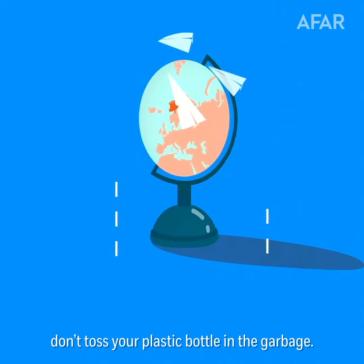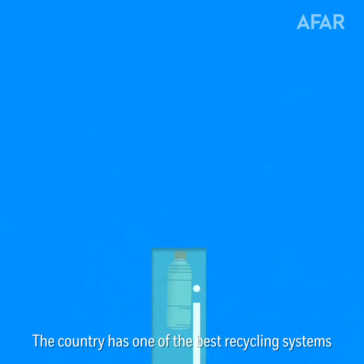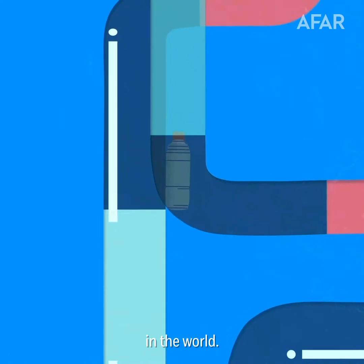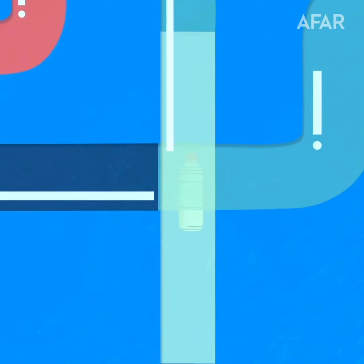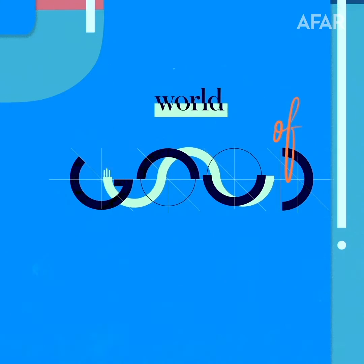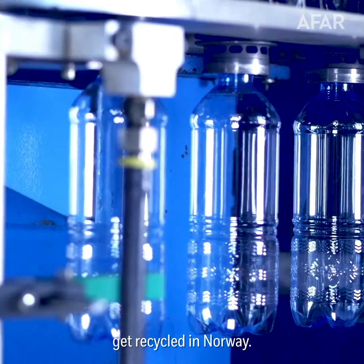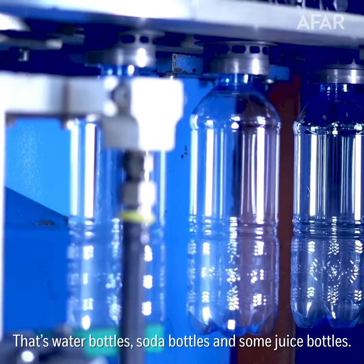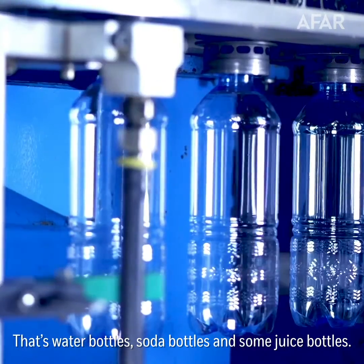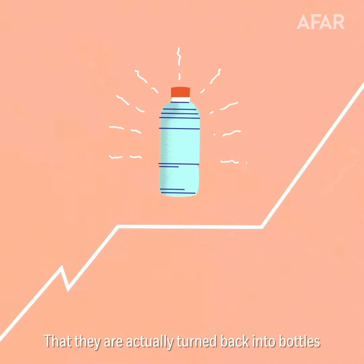Next time you visit Norway, don't toss your plastic bottle in the garbage. The country has one of the best recycling systems in the world. 97% of all plastic drink bottles get recycled in Norway — that's water bottles, soda bottles, and some juice bottles. 92% are recycled to such a high standard that they're actually turned back into bottles and used again.